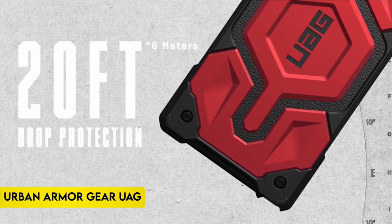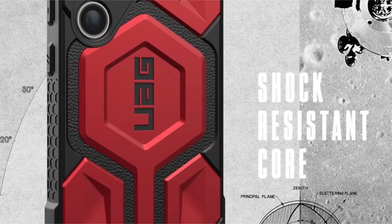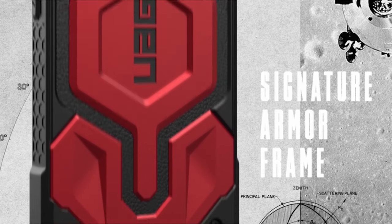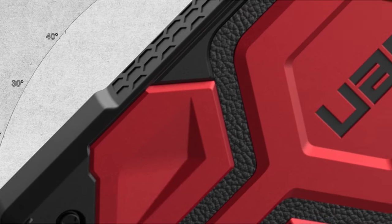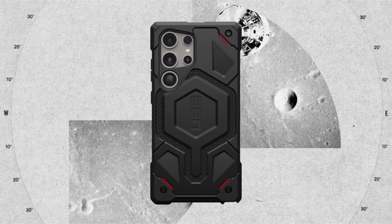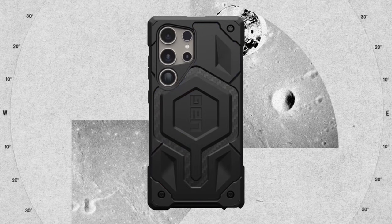On number 2: Urban Armor Gear UAG. The Samsung Galaxy S24 Ultra case boasts premium protection with its lightweight construction featuring industry-leading DuPont Kevlar material. Crafted with multi-layer defense, it includes UAG signature armor frame, shock-resistant core, DuPont Kevlar material, polycarbonate shear plate, alloy metal hardware, and impact-resistant rubber surround.